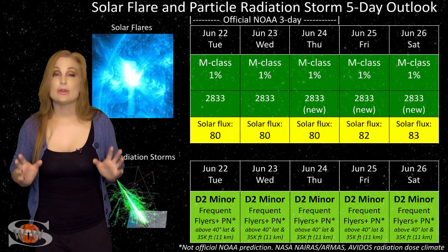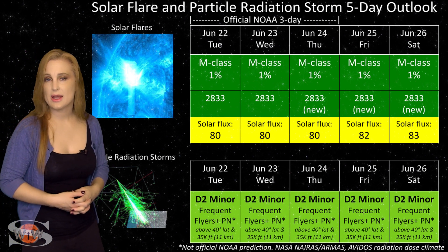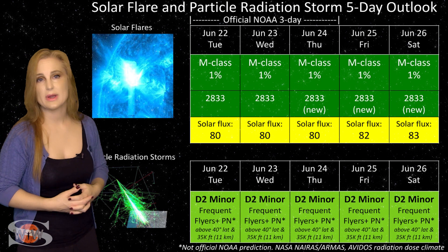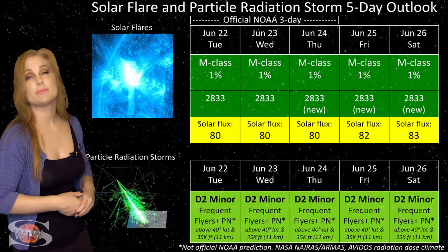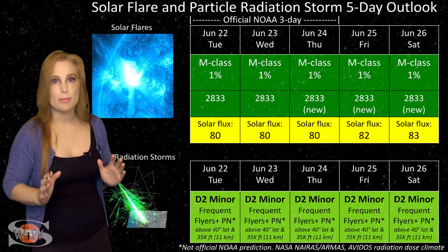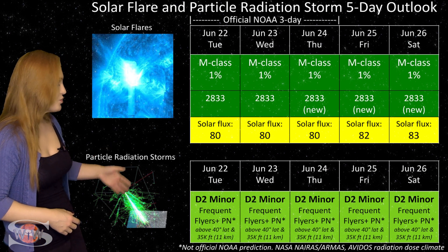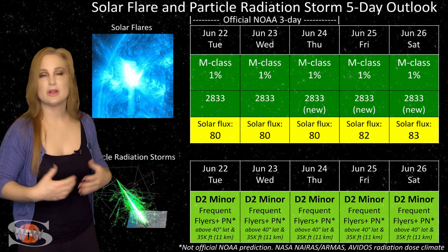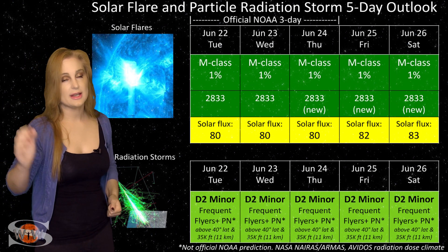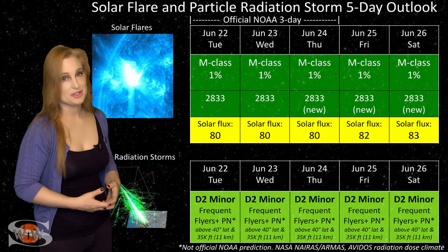Switching to your solar flare and particle radiation storm outlook over the coming week — we have good news in that everything continues to be in the green when it comes to big solar flares. We only have Region 2833 on the Earth-facing disk right now, and it is not a flare player. So GPS users on Earth's day side, you should be very happy — we have no risk for radio blackouts. However, we do have those new regions that are going to be rotating into Earth view over the next couple of days. I'm going to keep that extended five-day forecast in the green right now, but as we get a better look at those new regions, this forecast could change very rapidly. And because we are still climbing out of solar minimum, we are seeing a higher impingement of cosmic ray flux than we would like to see. So you frequent flyers — and this does include air crew who fly over 800 hours annually at high altitudes and high latitudes — you are in the moderate range for radiation dose. This is the D2 minor range, and this does include prenatal passengers. Please take this into consideration in your flight plans.